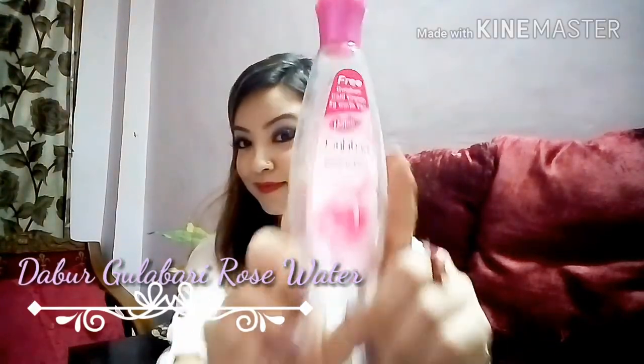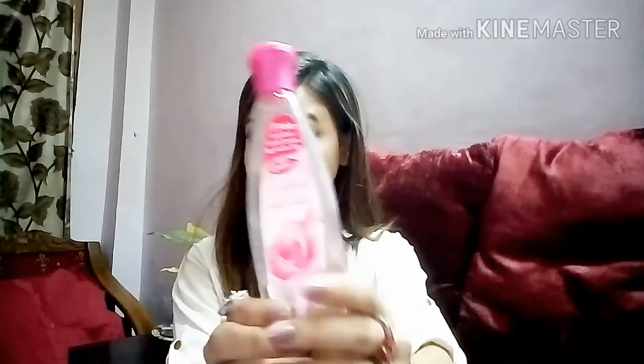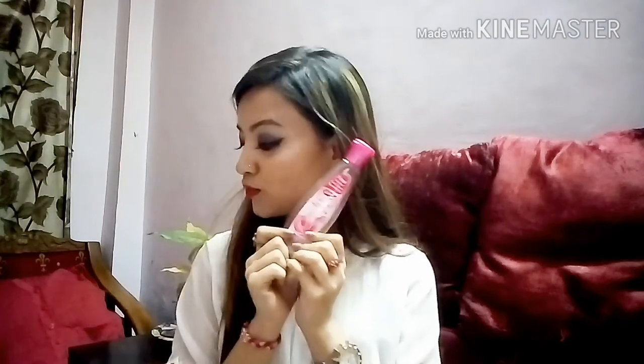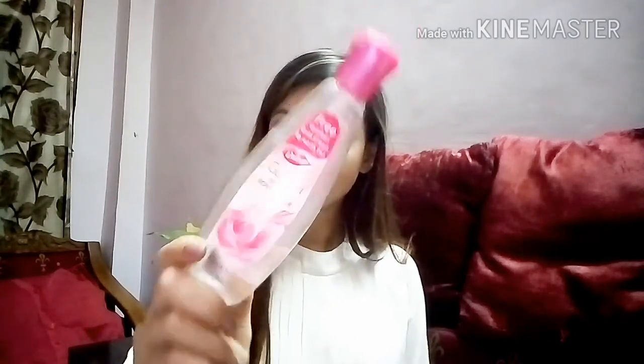The second product is this Dabur Gulabari Premium Rose Water. I am in love with this because it absolutely works as a toner and makes my skin really glow, giving a flawless-looking skin. The description is on the back of the packaging. I also use it with my face pack. It's especially great for summers — it will make your skin so calm and smooth, and give you that glowy effect.